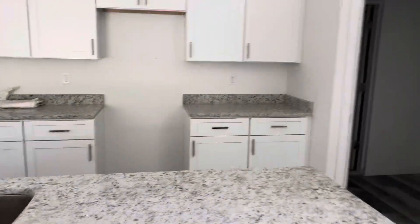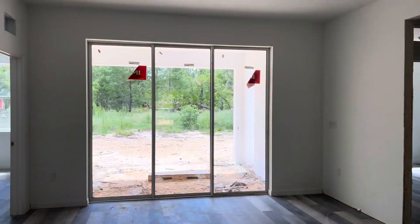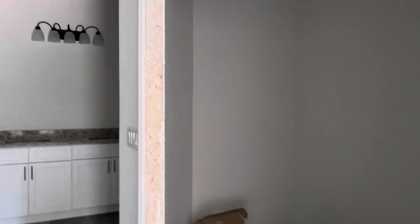So the Buckingham Flex — I wanted to show you because I know I showed you some stuff last week, but I want to show you the bathrooms that are already done. We are about 85% on this house. Look at the tray ceilings. Let me show you this here.